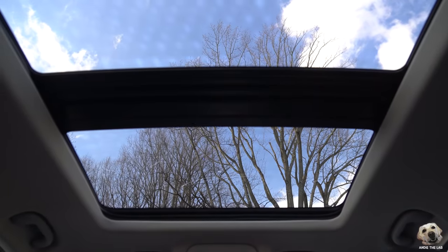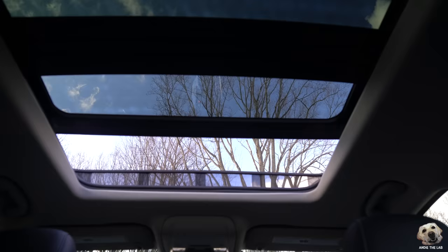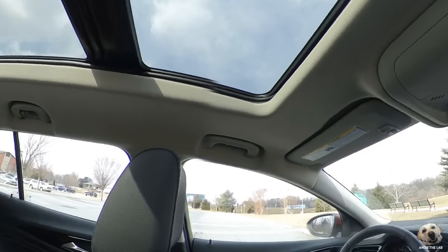This moonroof opens right behind the passenger and driver's seat, but the glass extends almost all the way to the rear space. Now let's go check out that rear.